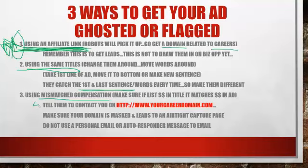Using mismatched compensation will block you — if your numbers are different, it'll flag you. And this is number four: tell them to contact you on your domain. Go to GoDaddy and get yourself a domain — for example, www.yourcareerdomain.com (that's not a real domain, just an example).